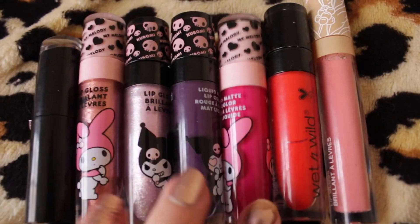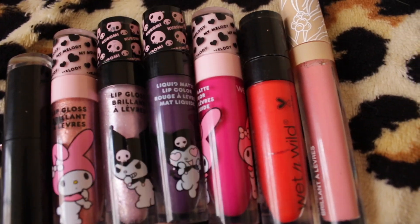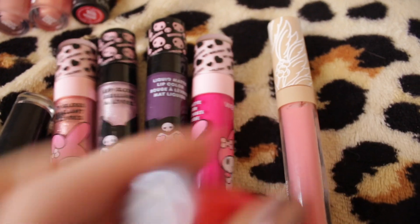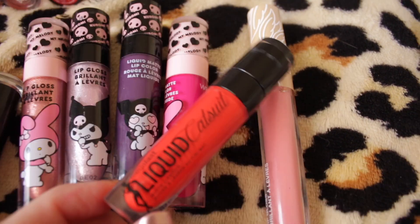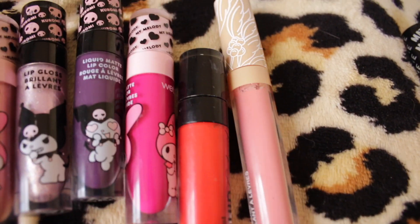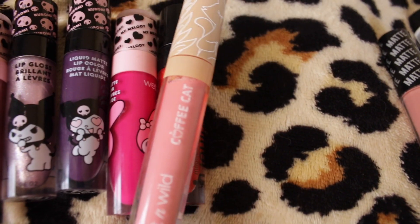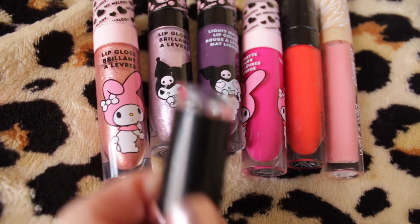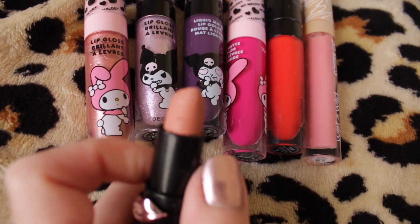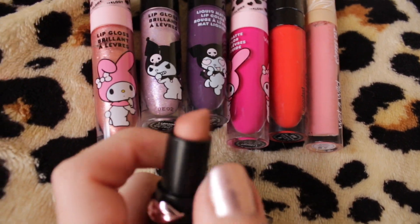Good old Wet n Wild coming through. I have the My Melody Chromie lipstick collection — I'm keeping these. I have a red liquid lipstick in the shade Flame of the Game — it's more of an orangey red, the only red liquid lipstick I have in my collection, so I'm going to keep it. I have the Coffee Cat lip gloss — I enjoyed using it, it smells like coffee, and it's staying. Then I have this lipstick in the shade Never Nude — it's just a really good nudie brown shade and it's going to stick around.